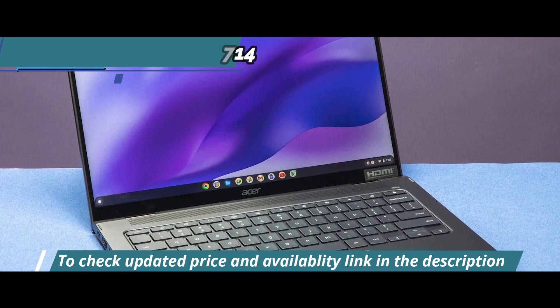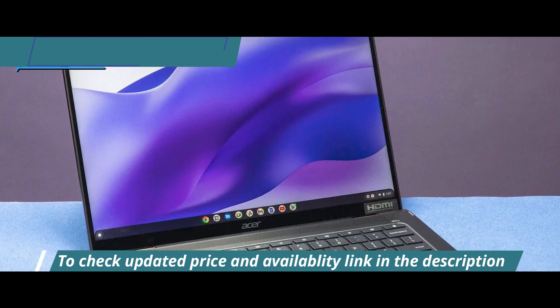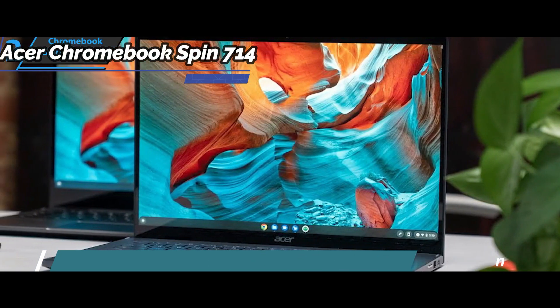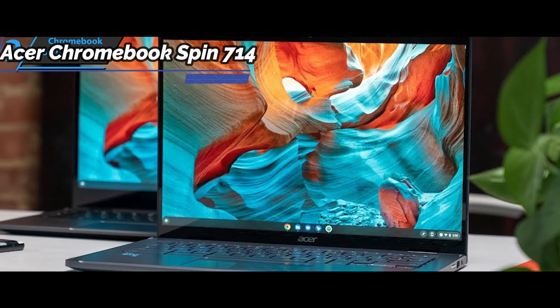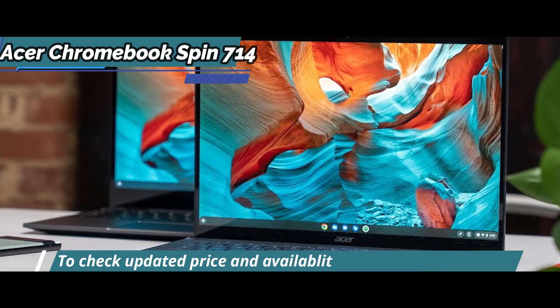Picking it up, although it's a bit heavier compared to other Chromebooks, the Acer Chromebook 714 feels premium and robust. One important thing to note is that the 714 is not a convertible Chromebook. However, it can lie flat at 180 degrees, which is all it can stretch out to.